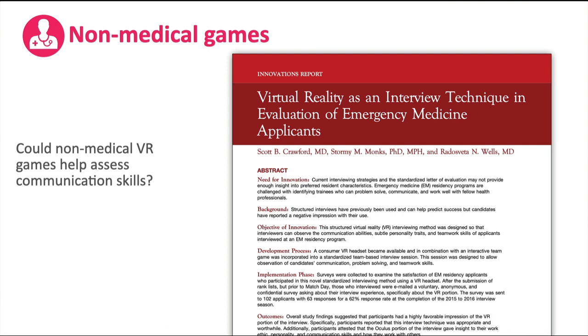One person plays the role of the bomb diffuser and is in a fully immersed VR environment with a bomb in front of them that they have to diffuse. They don't have any instructions, so the second person — who is not in the VR environment — has a list of instructions they have to review and verbalize to the bomb diffuser. There's a lot of really important communication interplay that has to happen, which is a great skill to build in medical learners.